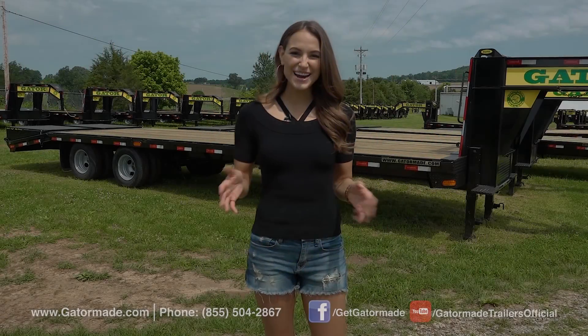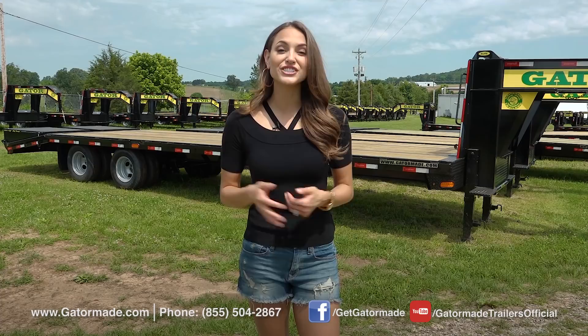Hi, I'm Maria Montgomery with Gator Made Trailers. We are frequently asked: what is GVWR?